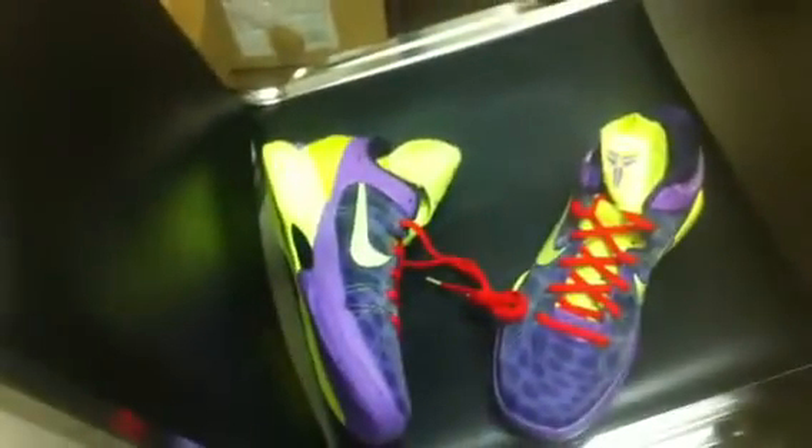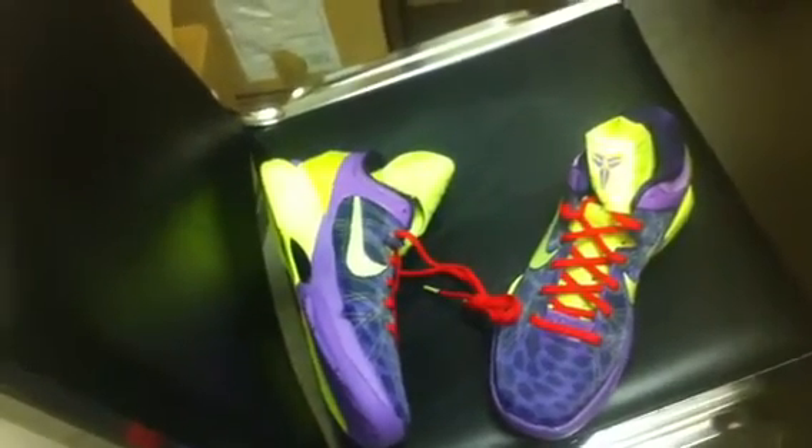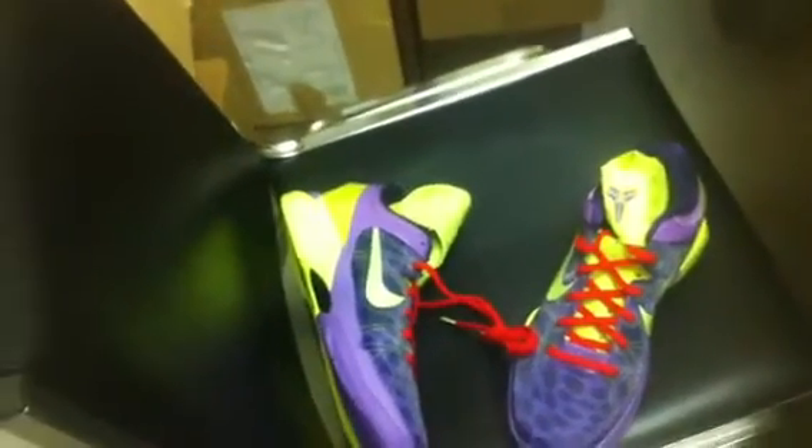Alright, hit me up. I'm letting these go for $195 shipped — that's retail plus shipping. These are going for like $260 on eBay, so that's a good price. Alright, peace.